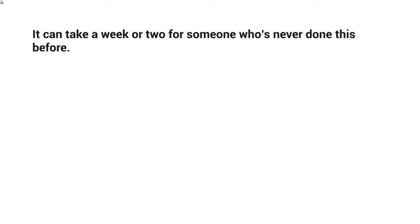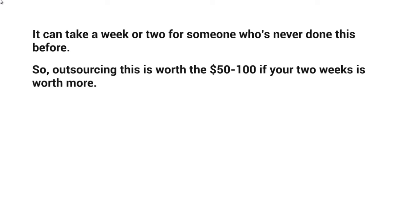It can take a week or two for someone who's never done this before. If you outsource it, it's most likely going to take about a week for somebody who knows how to get things done, because account creation takes a lot of time and then connecting everything from the triggers to the if-else statements. What we've found over the years is outsourcing is worth it — it's only about $50 to $100 if your two weeks are worth more.